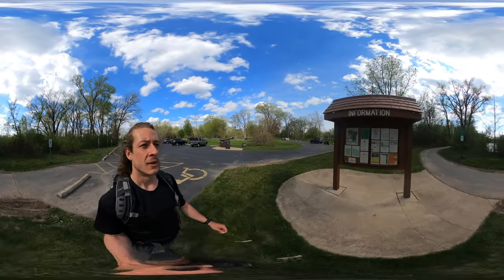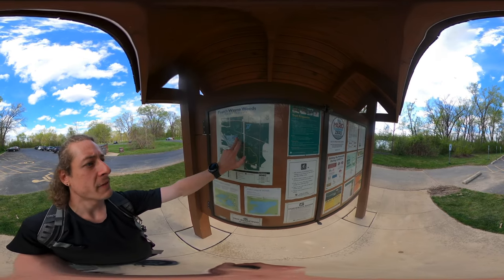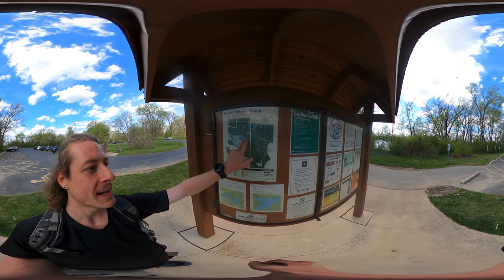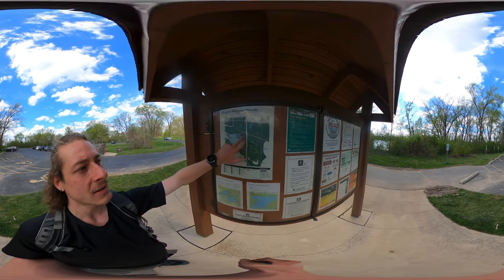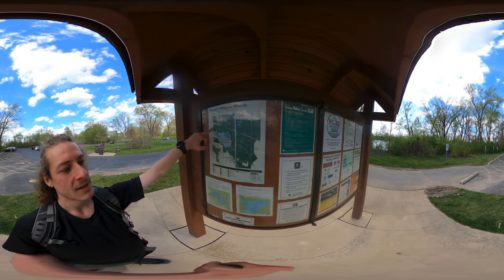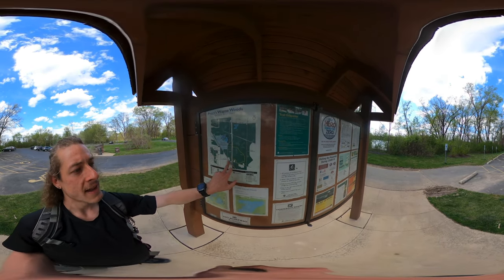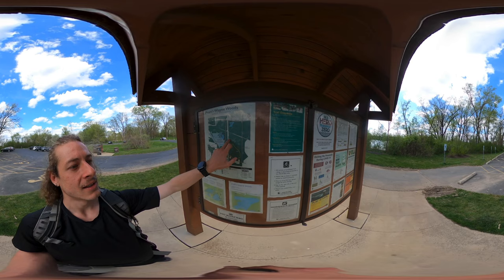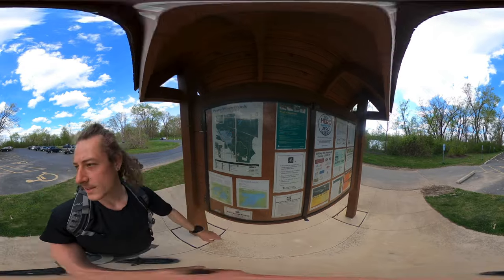I'll tell you the trails I'm going to be taking. I'm going to be going in between Pickerel Lake and Catfish Pond to start — it's called the Lake Trail. I'll pass Beaver Slough, around Horsetail Pond, and then hit the Connector Trail to the West Trail. I'll take the West Trail all the way over to the Illinois Prairie Path, Elgin Spur, take that all the way down to Army Trail Road, and then get on over to the East Trail. I'll take that all the way back to the main entrance of Pratt's Wayne Forest Preserve.